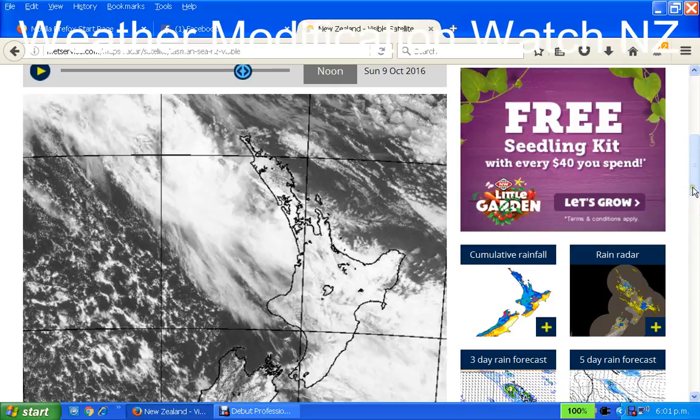Anyway, that is my observations for what it's worth. Thanks very much for listening. This is Nigel, Weather Modification Watch New Zealand, checking out.